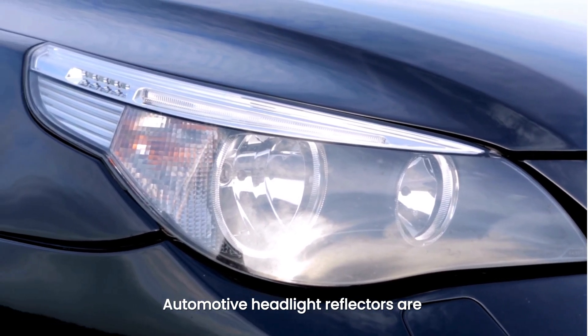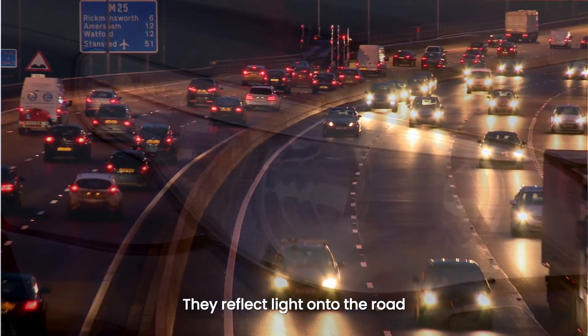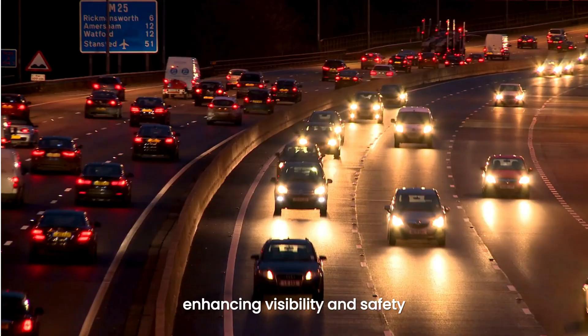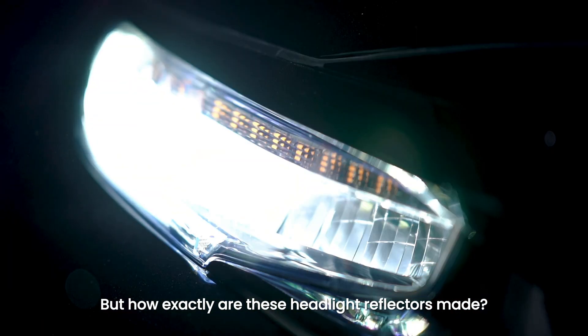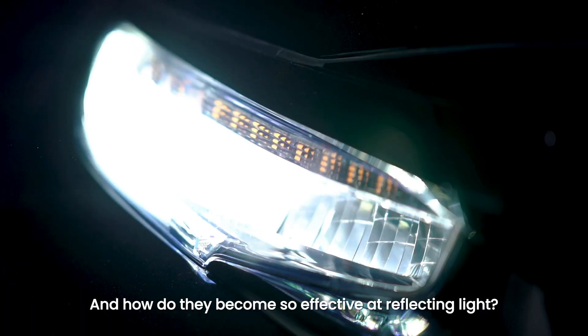Automotive headlight reflectors are a crucial component in vehicle lighting systems. They reflect light onto the road, enhancing visibility and safety. But how exactly are these headlight reflectors made, and how do they become so effective at reflecting light?